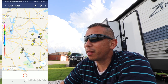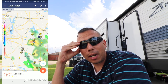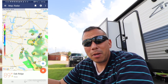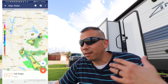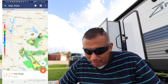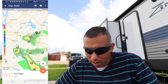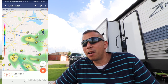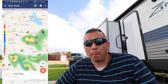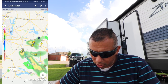I paid $20 for this NOAA Weather Radar app because I thought it was going to be way better than it was. We're going to be driving and I want to make sure that we're safe and have the best up-to-date weather information. But I don't know why it's $20 — it really wasn't worth it.